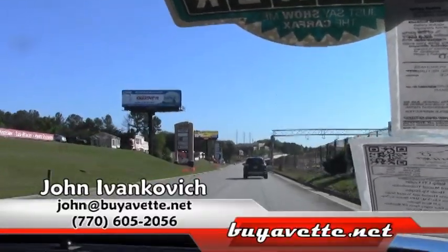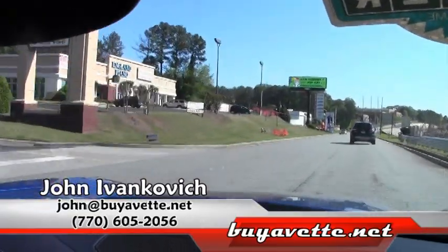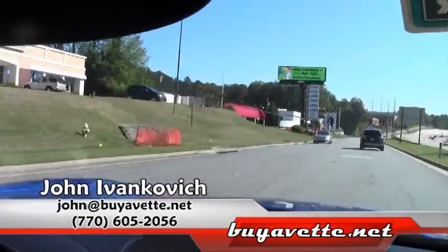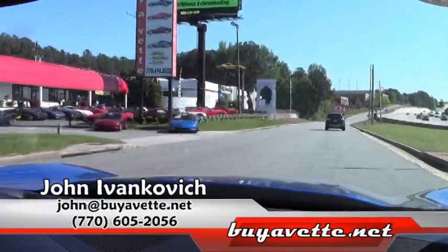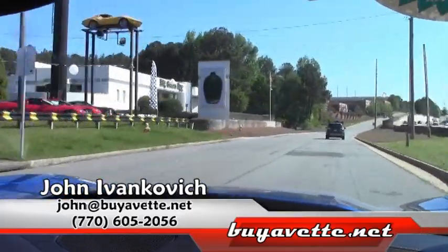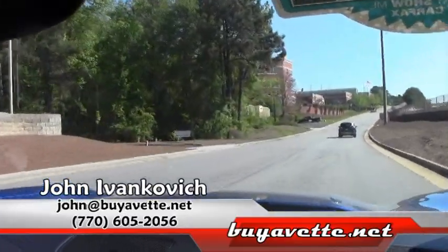We are starting to see a lot of these 2014s start to hit the market. They're really good value based upon what people paid for them brand new. If you'd like to know more, call 770-605-2056 or email John at BuyAVet.net. We'll look forward to seeing you on the road.